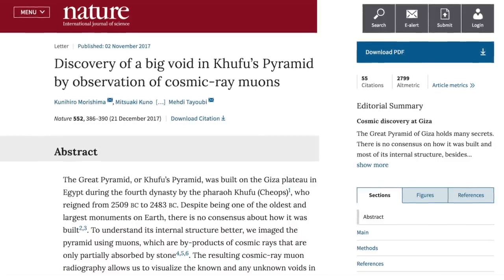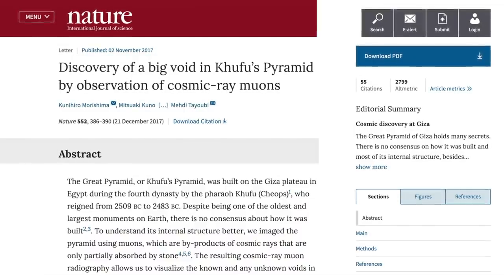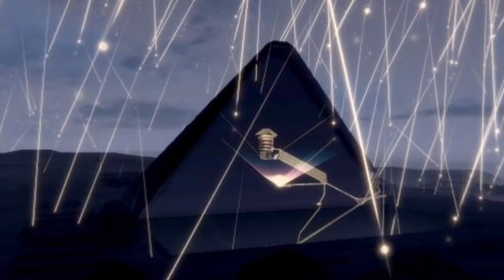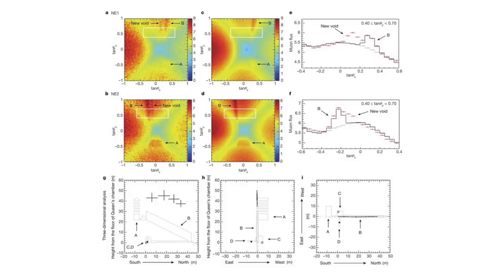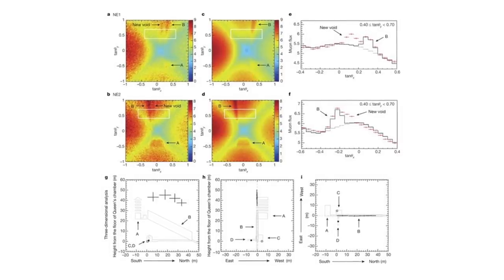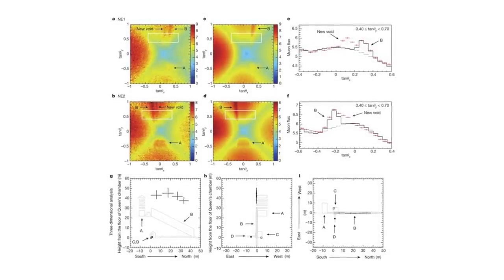The most recent paper published by the research team in the journal Nature explained how they imaged the pyramid with muons — the byproduct of cosmic rays that are only partially absorbed by stone. The resulting cosmic ray muon radiography allowed the team to visualise the known and unknown voids within the Great Pyramid.